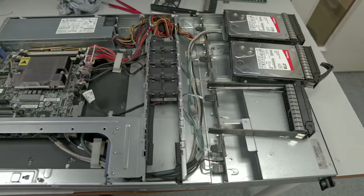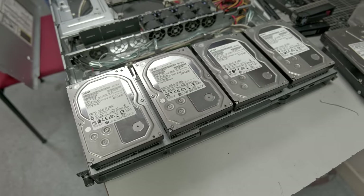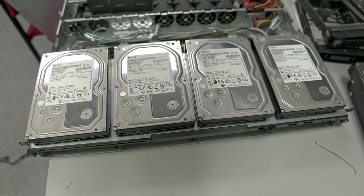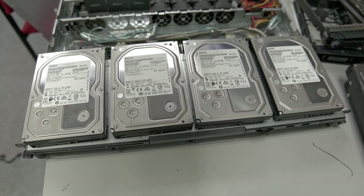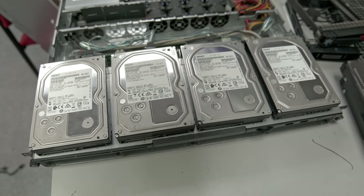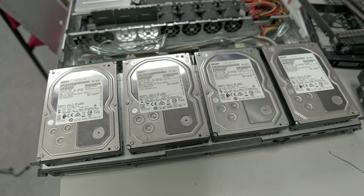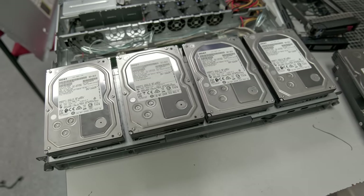Now we have some new hardware to put in. Down the front we have four 4TB HGST UltraStar drives. I had these in my old server. Since that server is no longer being used, these drives are just sitting unused, so I've got them wiped and ready to go. I think I'll set these up as a single RAID Z1, giving me the usable capacity of three of these drives, which should be absolutely plenty. Performance won't be great but that's fine — they are 7200 RPM disks.